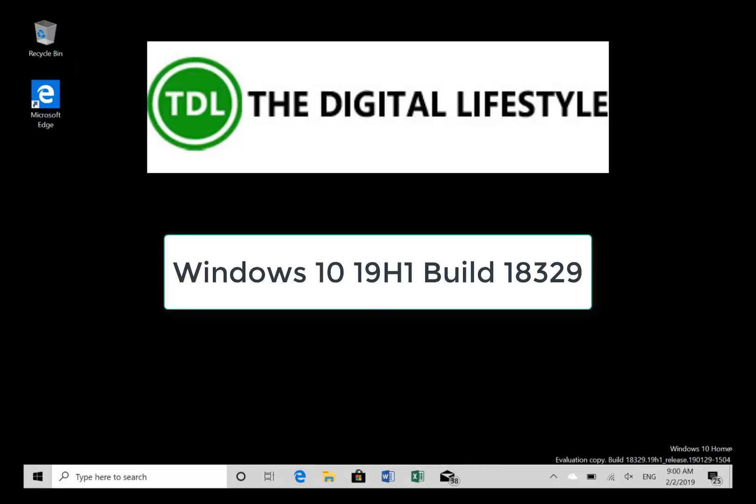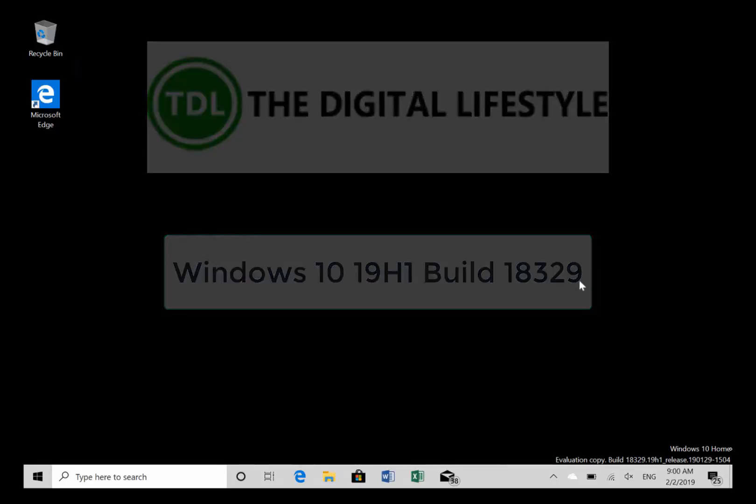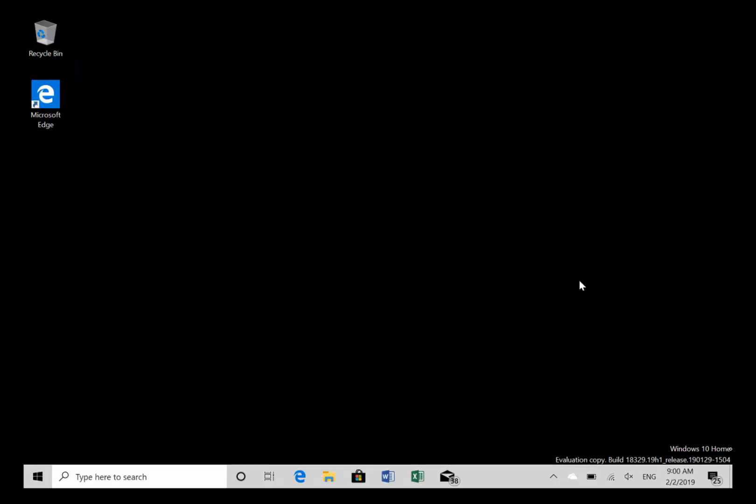Welcome to a video from TheDigitalife.com — a new build video to look at. This is build 18329 for Windows Insiders on the Fast Ring.